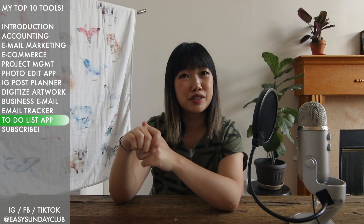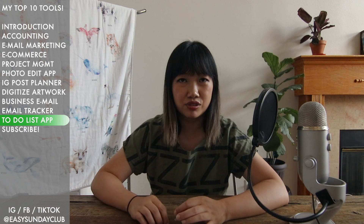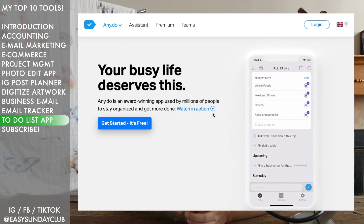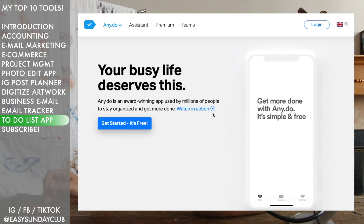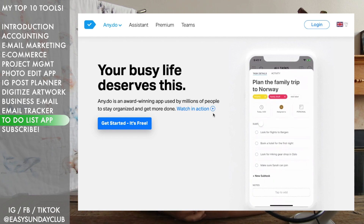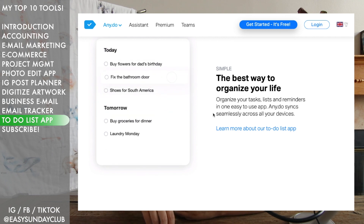The last one, number ten, is a to-do list manager. You could be old school and use a notebook, or you might use a planner. I use a combination of a physical planner and an app on my phone. My favorite app is Any.do. What I like about it is that if you're the type of person who loves writing down to-do lists and crossing them out, Any.do gives you that same dopamine hit — when you're done with a task you just swipe across it in the app and it feels just like crossing something out on paper.